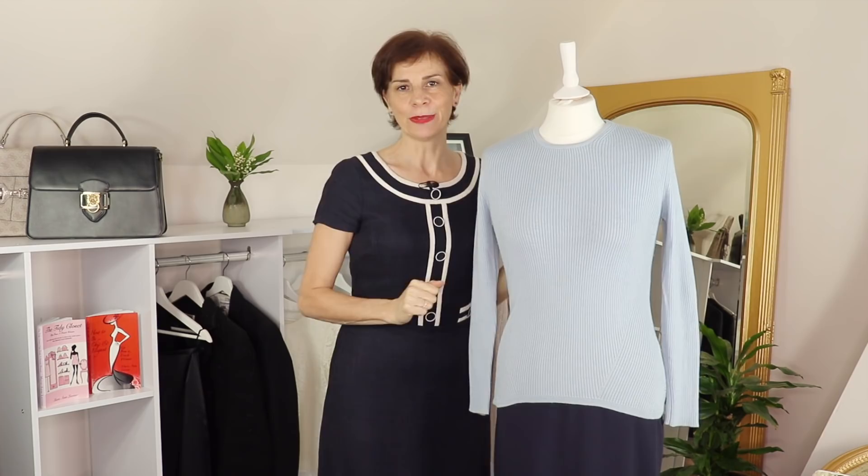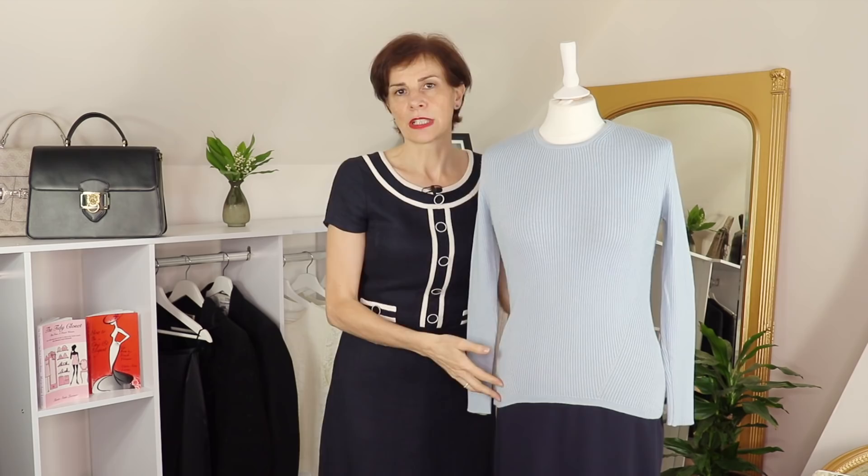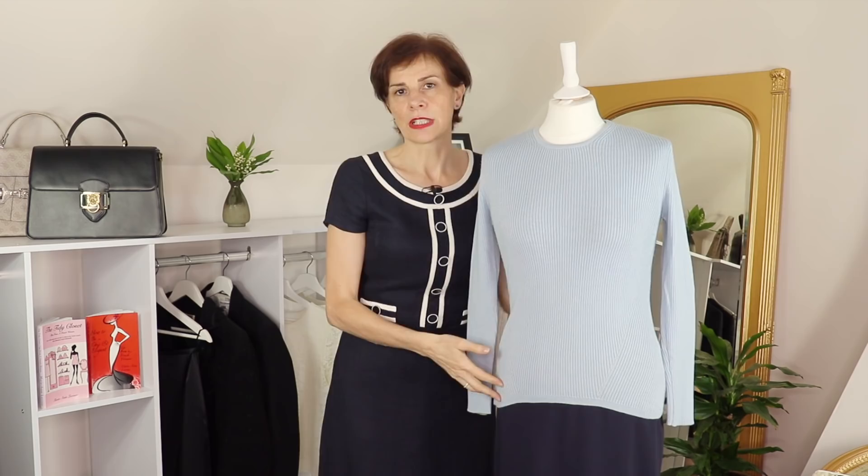This is a sweater over that dress. Left like this, the torso appears long — so if you are short-waisted, this is something you can do: just wear it long like this. However, it does not work if you are long-waisted, as you want to shorten your waistline visually.